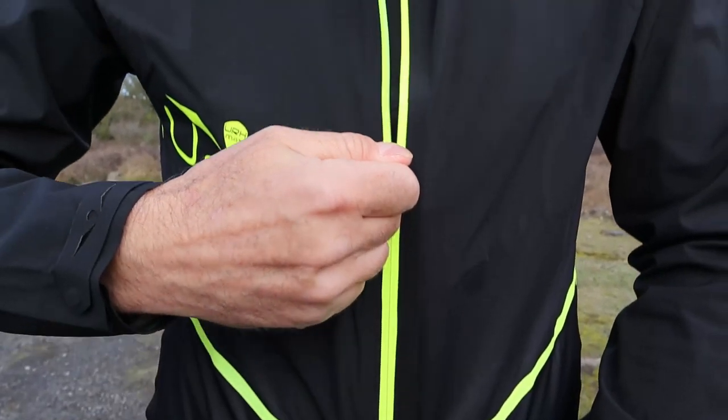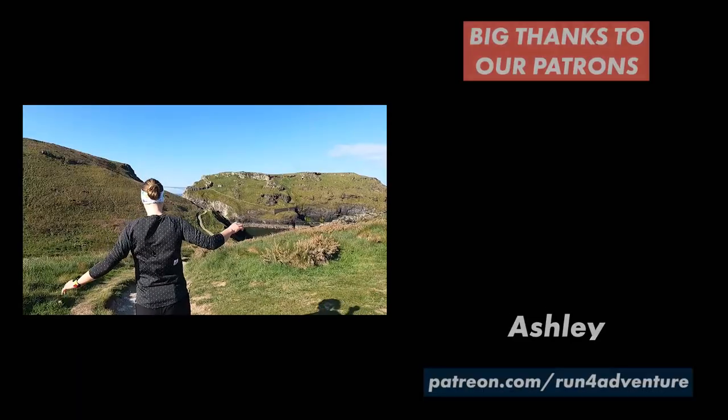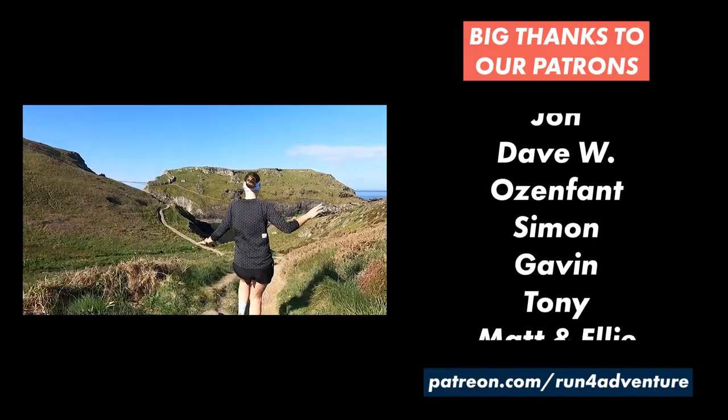There are some other female-specific reviews planned. Rab — a brand the host recently reviewed — is sending over some women's clothing: a waterproof jacket, a top, shorts, and socks for Liga to test out over the next few weeks. The more you do this, the easier it gets talking to camera. Thanks so much for watching — really appreciated. Stay safe and keep on running!